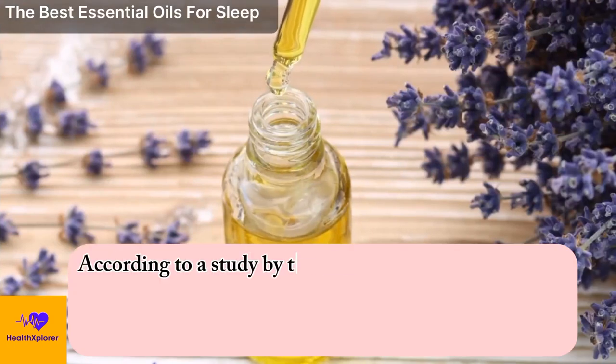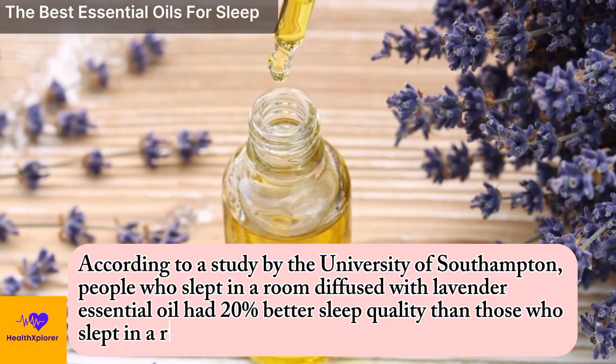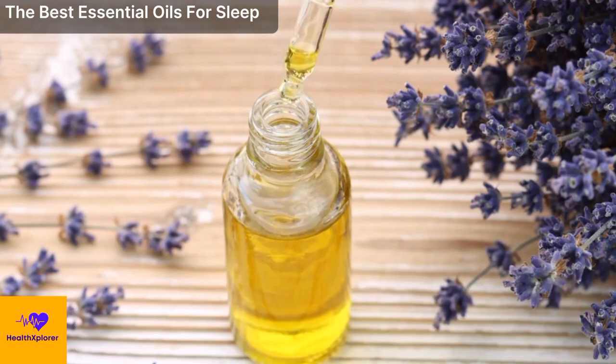According to a study by the University of Southampton, people who slept in a room diffused with lavender essential oil had 20% better sleep quality than those who slept in a room diffused with a placebo oil.